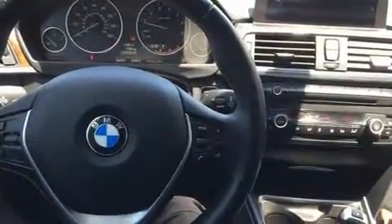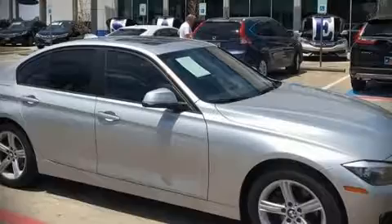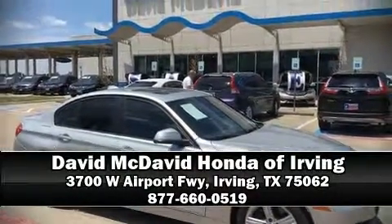Sophisticated all-wheel drive technology maintains a firm grip on the road. Our sales reps are extremely helpful and knowledgeable. Stop by our dealership or give us a call for more information.